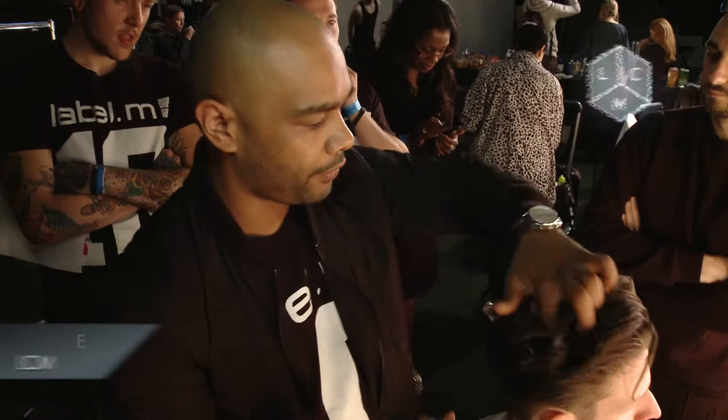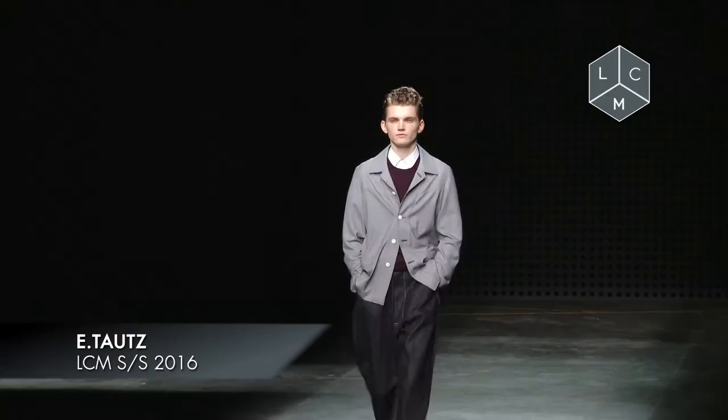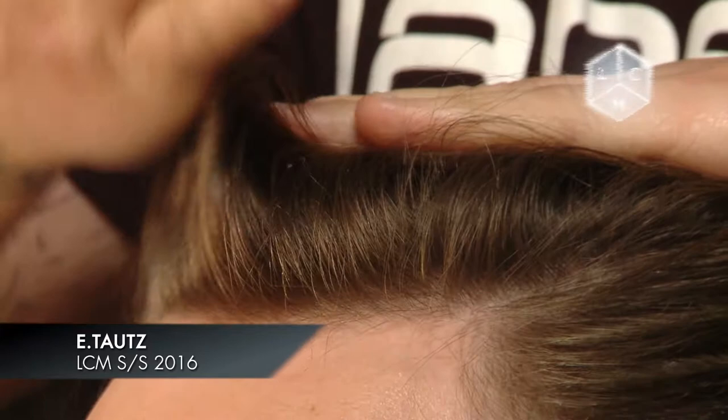Hello, my name is Kevin Lutschman, International Art Director for Toni & Guy and Label M. We're here today at LCM at the Old Sorting Office for the eTorch Show Spring Summer 2016. Today's hair inspiration was taken from the 1950s, working with something like a schoolboy look — really sort of doing himself a little bit more messy, a little bit more undone.